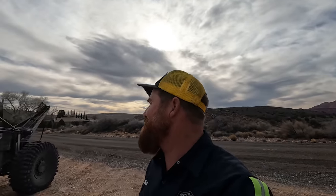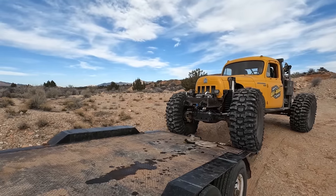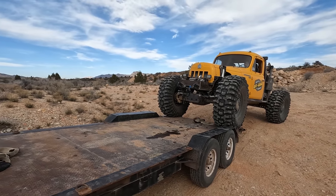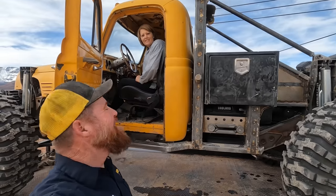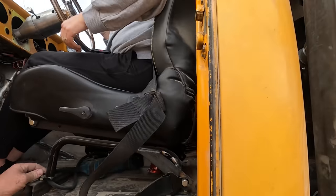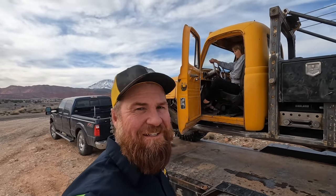Drive safe. Thank you. All right, we got that done. Now Jamie's gonna drive it on the trailer. We're all still learning the rear steer, but Jamie especially is. You gotta let me turn around by myself a few times so I can figure it out — I just have to look out the window to do it. We already talked about that.